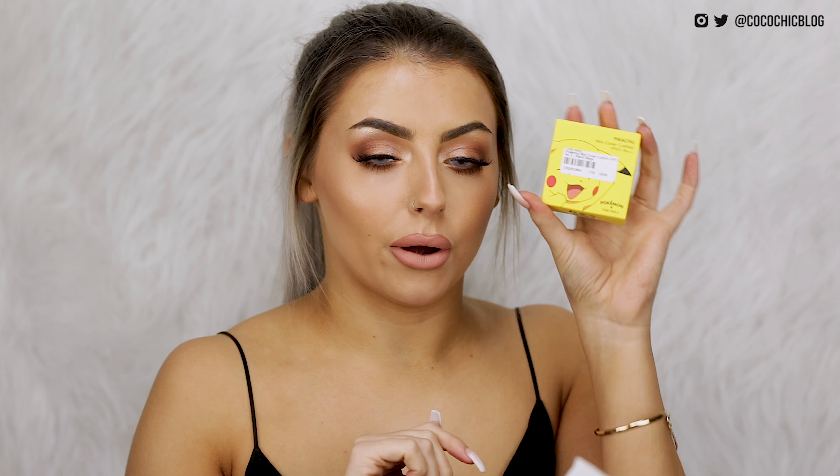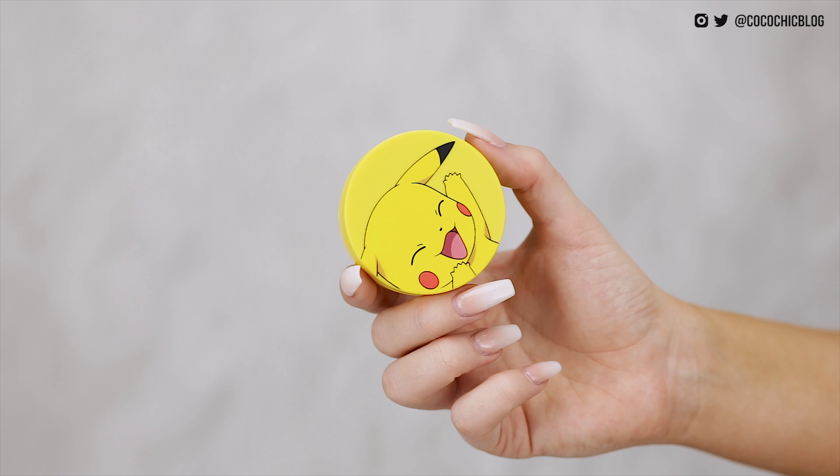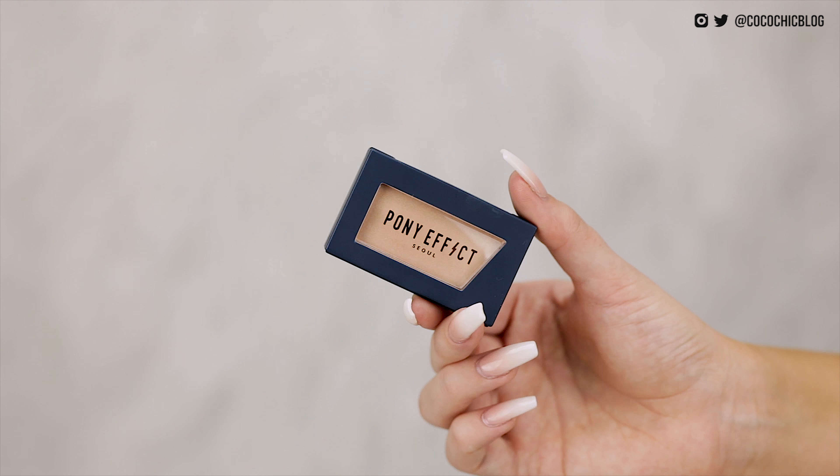I then have another Tony Moly Pokemon product — this is the mini cover cushion in the shade warm beige. I think this is just like a cushion foundation. Look at that cute little Pikachu — it gets even cuter, it's got a little Pokeball and everything. Next up is another product from Pony Effect — this is a highlighter which looked pretty banging on the website, so I've got high hopes for this. It's in the shade Fairy Tale.